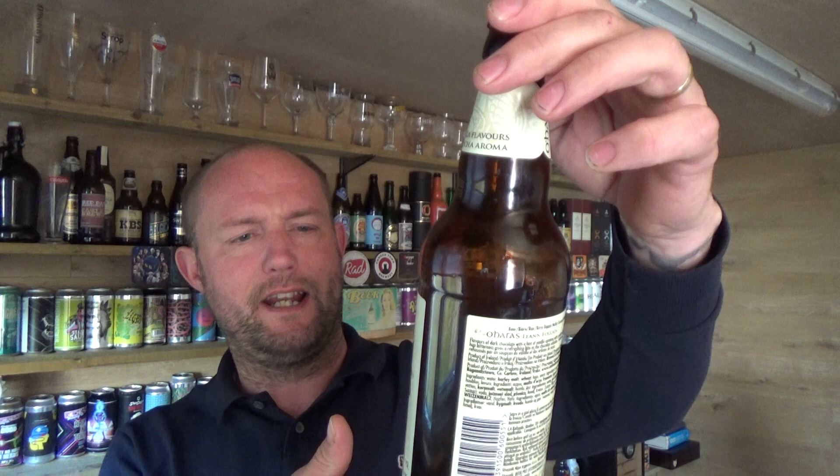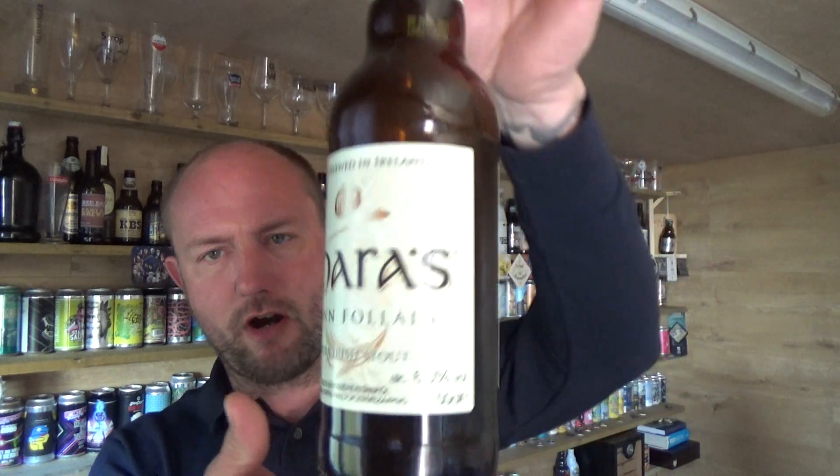Well executed Irish stout guys, no complaints with that one whatsoever. 6% in the grand scheme of things, it's not that high, but you're not getting any 6% from it — drinks really, really smooth. The dark chocolate, vanilla flavours — I've said before, I struggle with vanilla, it either pops or it doesn't. I'm not picking any vanilla up out of this beer. But fantastic Irish beer: O'Hara's Leanne Folin Extra Irish Stout.